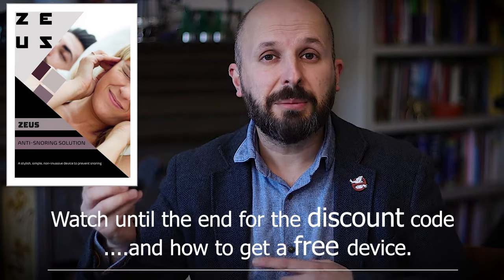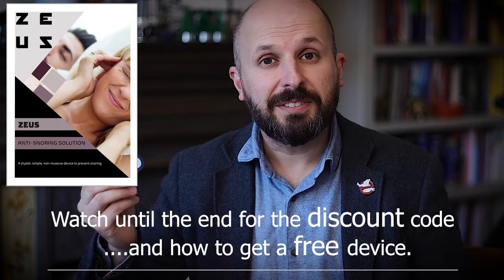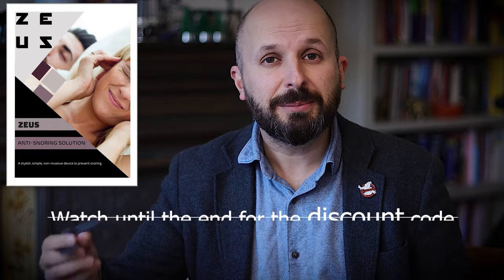What I want to do is tell you about a new snoring device called Zeus. If you watch to the end of this video, I'll tell you how to get a discount when you buy this device, and also a way to get this device for free because I'm giving one away to one of my subscribers.